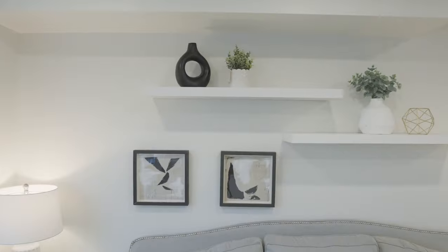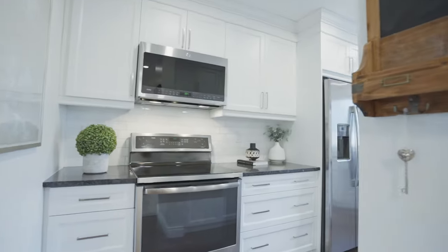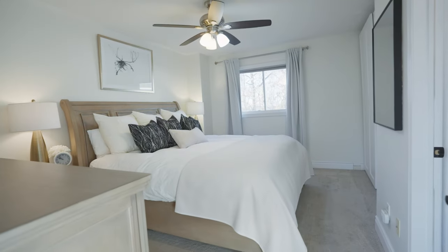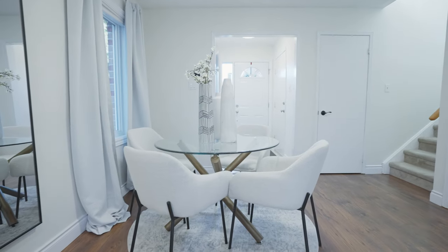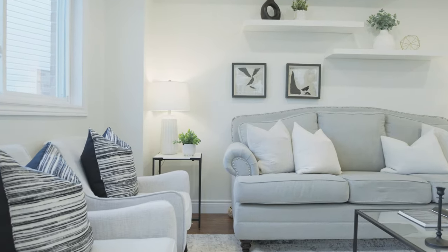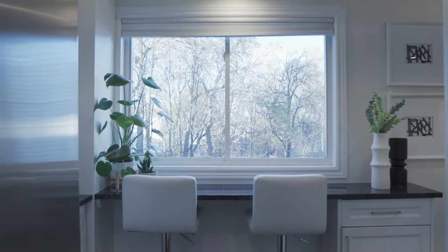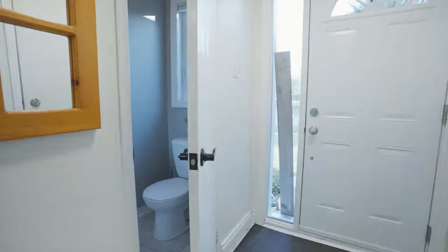You're gonna wanna follow me. As you step inside, you're immediately greeted with a stunning open concept main floor which makes for easy entertaining. The combined living and dining room is overlooked by this spacious kitchen with big windows that allow for tons of natural light. It's all freshly painted and complete with a powder room.